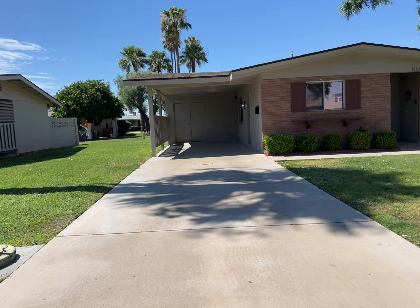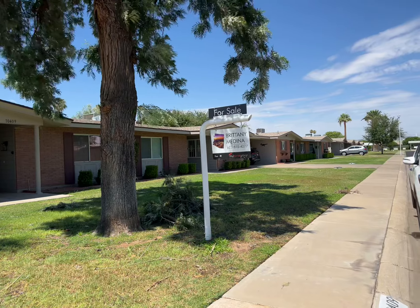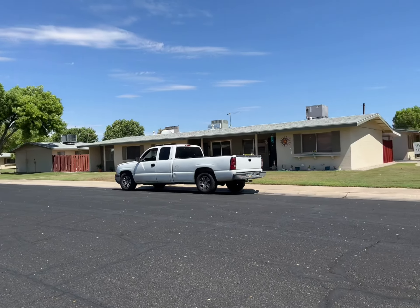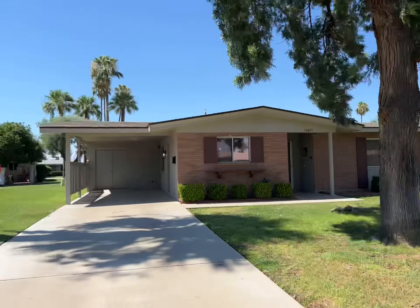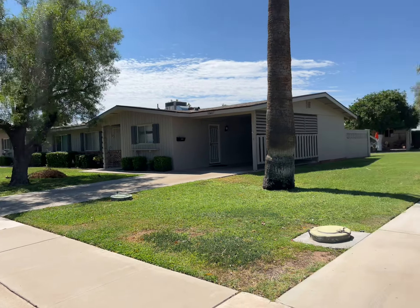This is the start of the street — one side is one HOA, and on the other side of the street is another HOA, so the homes look different. I feel like this is a really charming area, and these homes are the same HOA because they look the same.